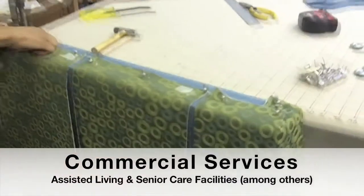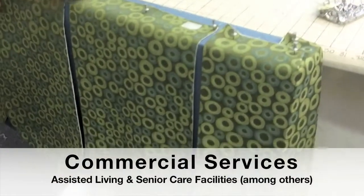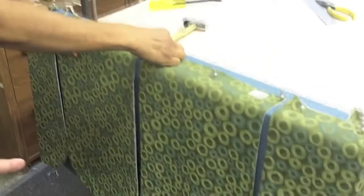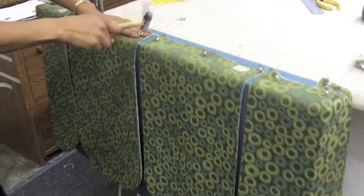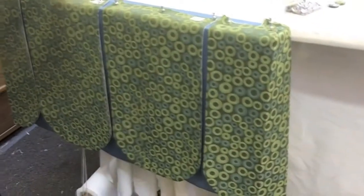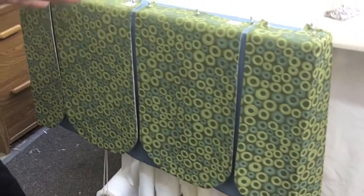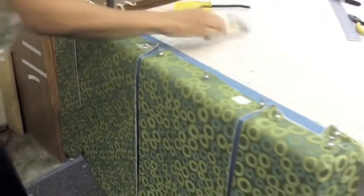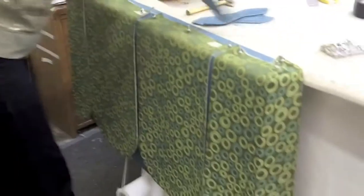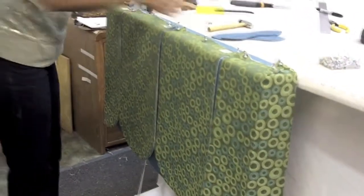One of the biggest thriving areas we have going on at Sunshine right now is our commercial business, and the assisted living senior home division is one of those. This treatment that Layla's working on is so elegant — it is so nice that it's not only suitable for a senior living facility, but also something you could put in your own residential home. After all, senior living facilities are a resident's home, and we need to make those homes look as nice as where they were before.